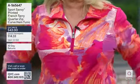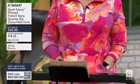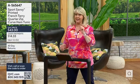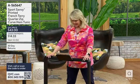The top I have on is from Sports Savvy. You can get it — the item number is right there. It's $43, has little pockets, tunic length, and it's French Terry so it absorbs. I can pull up my sleeves and they'll stay up.